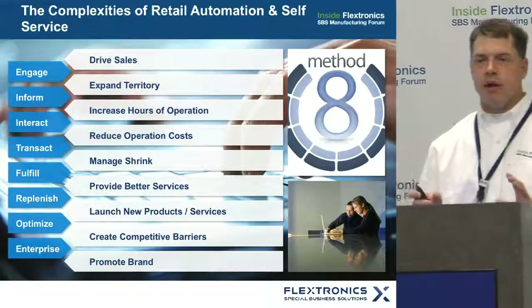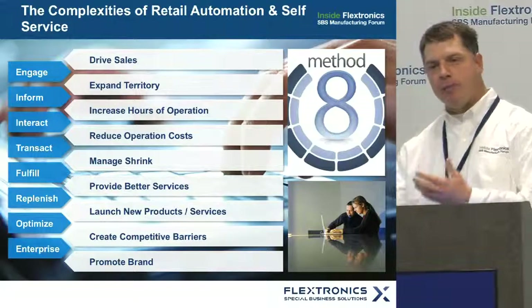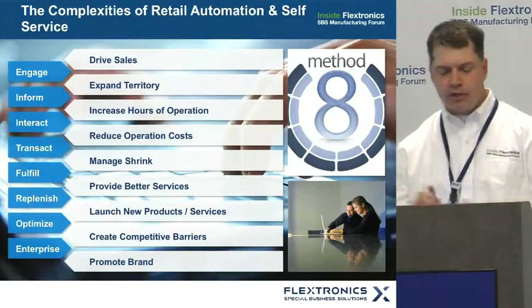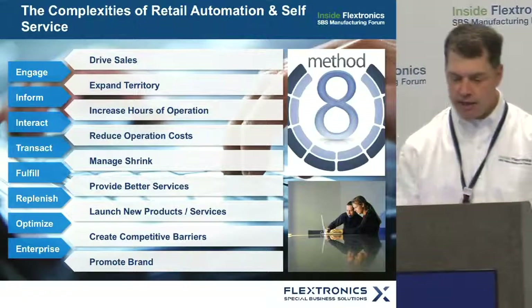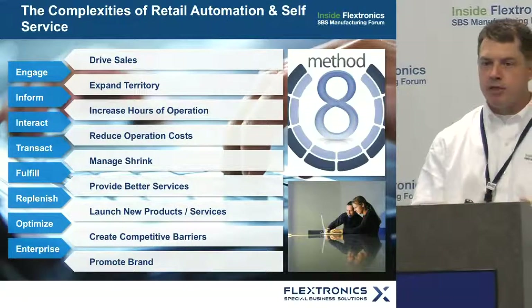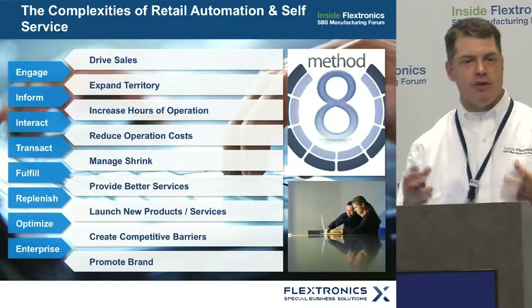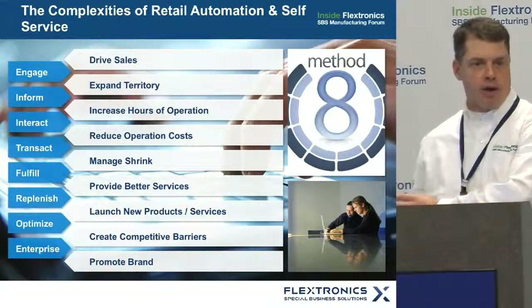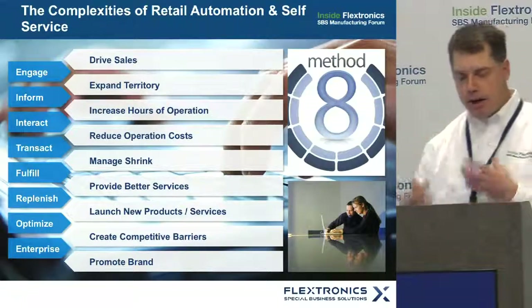So what makes self-service complex? I'm going to work through this from the customer's view, intermixing it with Flextronics' perspective. From our customer's view, they start with a problem or objective they want to solve — such as driving sales, expanding their territory, or increasing hours of operation — and they look at self-serve or retail systems as a method to do this in an unattended way, having the equipment do what employees historically had done.